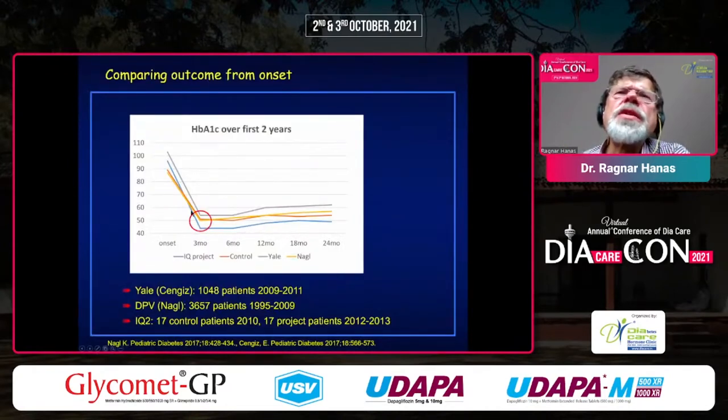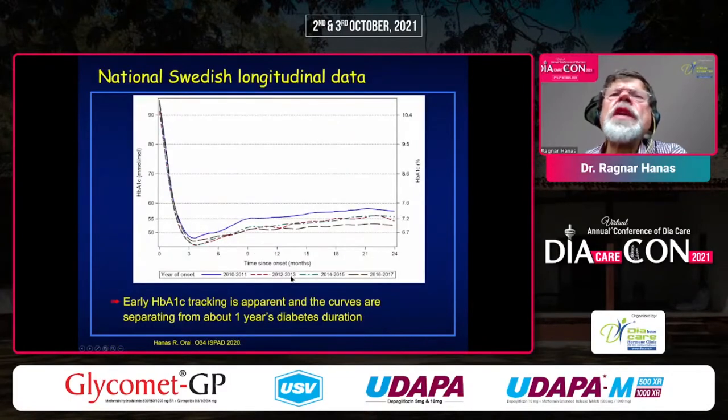With this project, we found that already at three months, the control group in orange and the project group in blue showed a clear difference — the blue was much lower already at three months and continued to be lower. These are published results. Looking at national data in Sweden, the nadir at around four months has become lower over the years, yielding lower results visible over two years and continuing even longer.